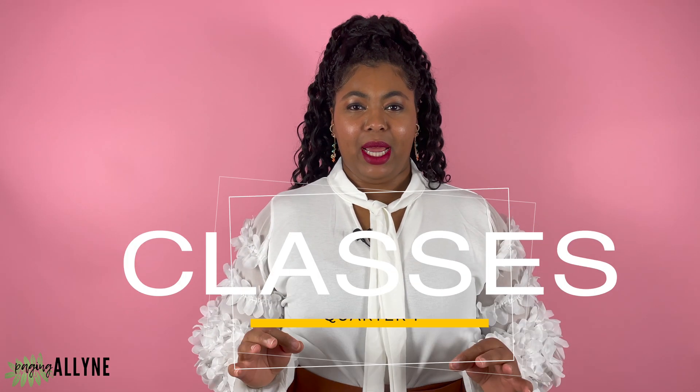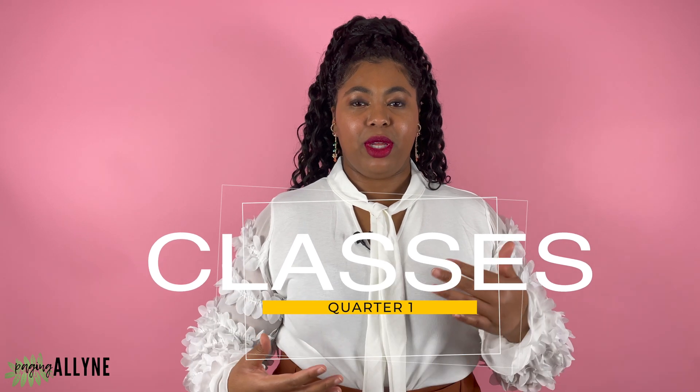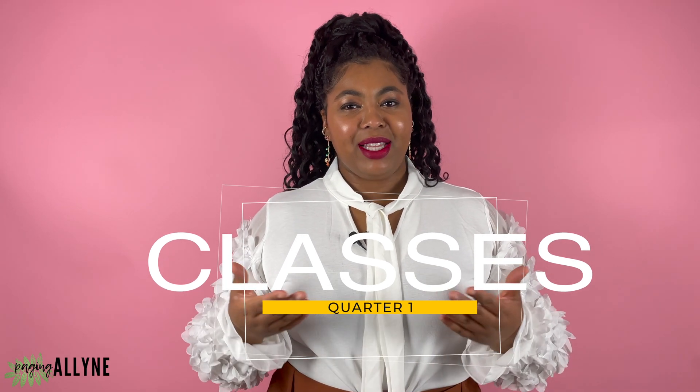This episode is all about course breakdown, specifically classes within your first quarter. At my school, Southwest College of Naturopathic Medicine, we matriculate on a quarter system. In my opinion, quarter one is a pivotal quarter for you as a new naturopathic medical student because it dictates your pace within the program.